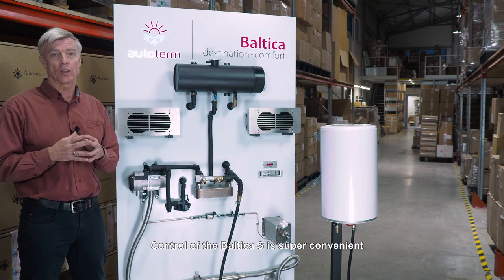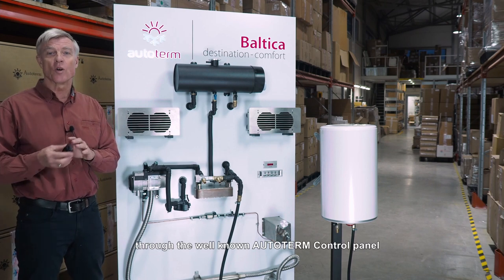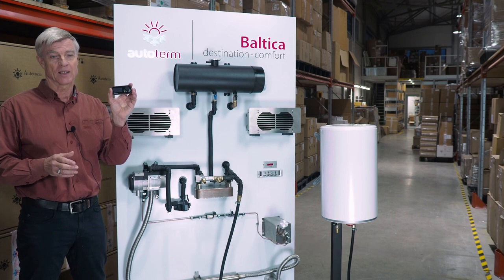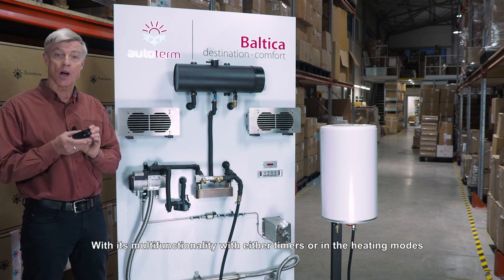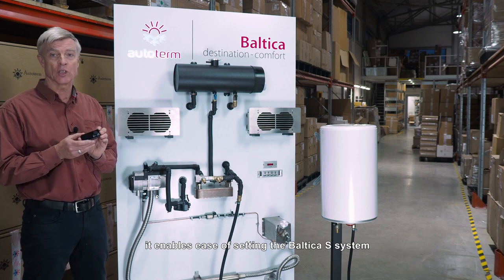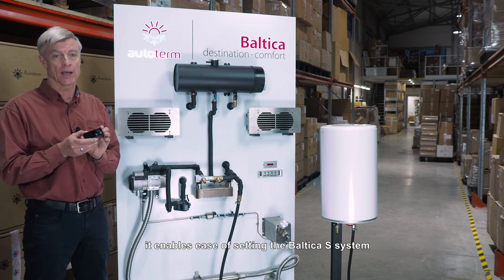Control of the Baltica S is super convenient through the well-known Autoterm control panel, Comfort Control. With its multi-functionality with either timers or in the heating modes, it enables ease of setting the Baltica S system.